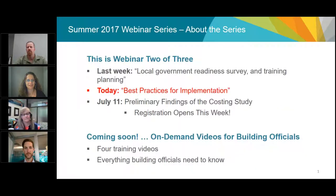Welcome to number two of three summer series webinars around the Energy Step Code. My name is Robin Wark, I'm from BC Hydro and I'm the Vice Chair of the Energy Step Code Council. Last week we talked about the results from the local government survey and the plans we have around training capacity building. Today we're talking about best practices for implementing the Energy Step Code for local governments, and in two weeks we'll be discussing the preliminary findings of our costing study.